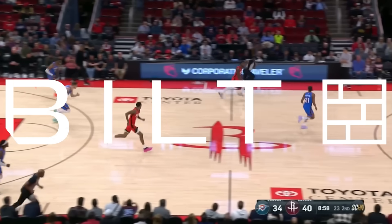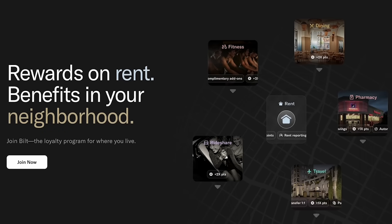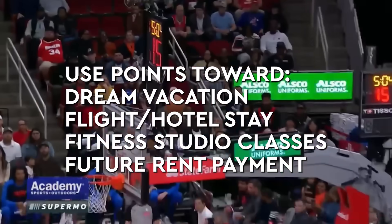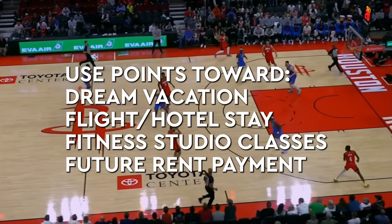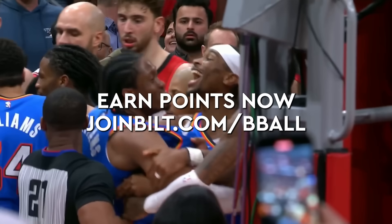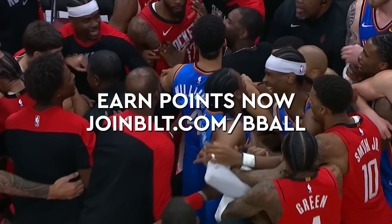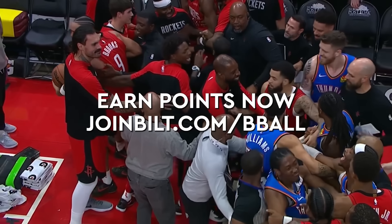Built is breaking ground as a neighborhood rewards program that hooks you up with points on your rent. Every month, pay your rent and watch the Built Points roll in. There's no cost to join Built, and as a member you'll earn valuable points on rent and on your everyday spending. Built Points can be transferred to your favorite hotels and airlines — there are over 500 airlines and 700,000 hotels and properties around the world you can redeem toward. Points can also be redeemed towards a future rent payment and unique experiences only Built members can access. Start earning points on rent you're already paying by going to joinbuilt.com/bball.